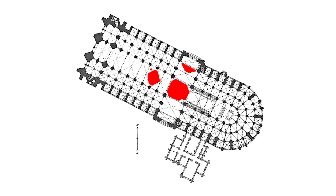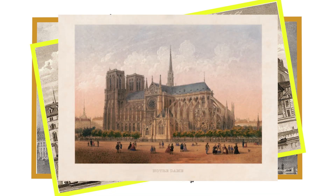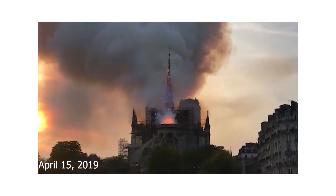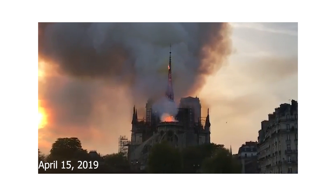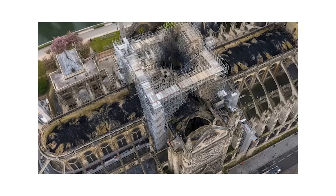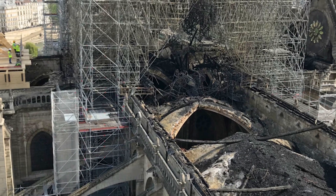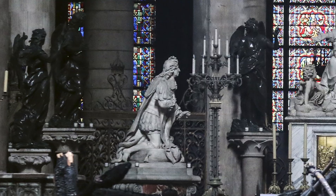Construction of Notre Dame began in the 12th century in four phases, and was modified in the 18th century and restored in the 19th century. On April 15, 2019, the cathedral caught fire, destroying the roof and the oak roof beams that were supporting the lead roof. The fire destroyed much of the roof and the cathedral spire while also causing an estimated 5–10% of its priceless artwork to be lost.